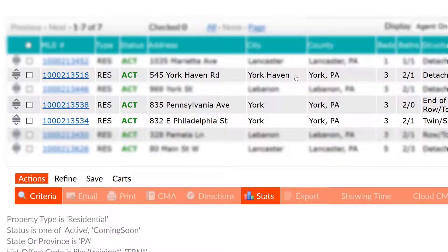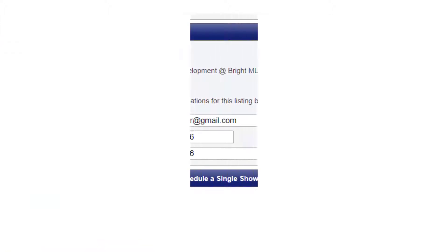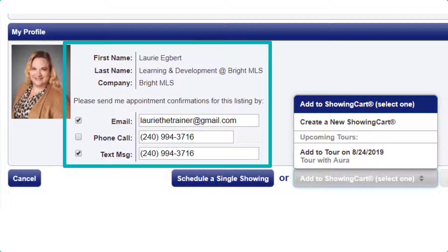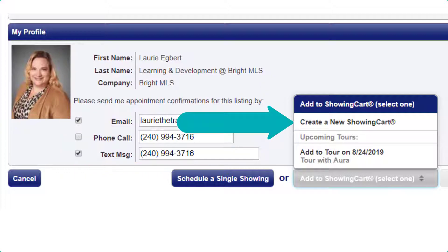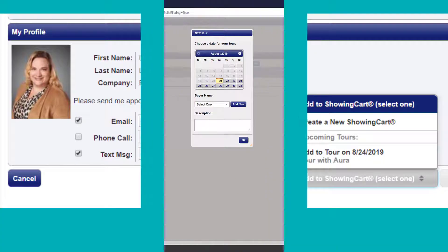I've run a search and here I'll identify the properties my buyer is interested in. Once I have them selected, the ShowingTime button at the bottom in the button bar is enabled and ready. We can add to ShowingTime to create a new cart, or if there's a cart already created, we'll simply add it to a pre-existing cart.